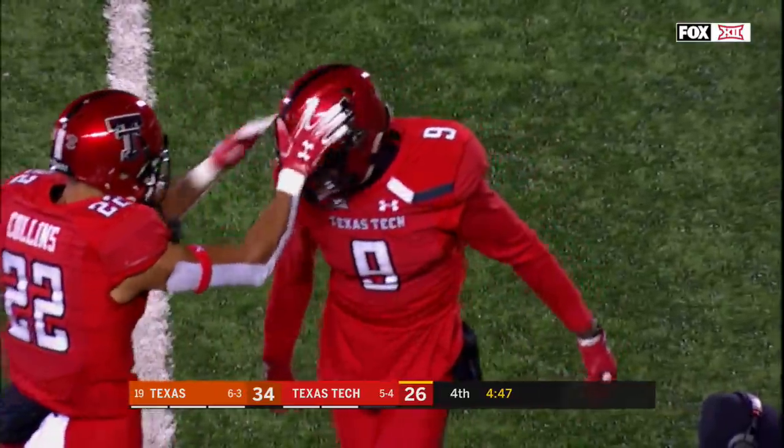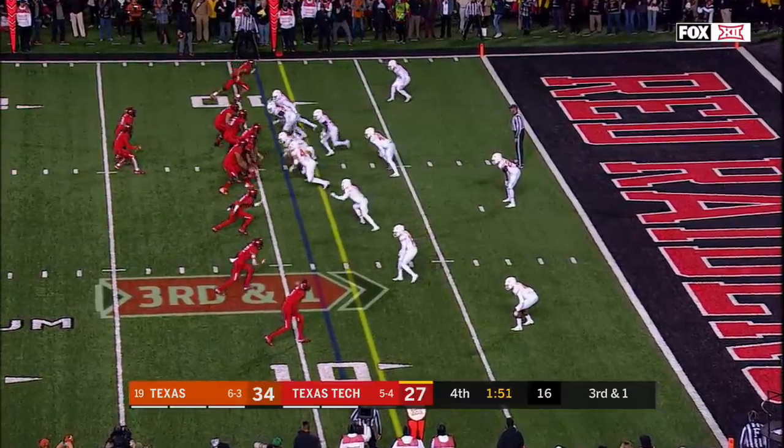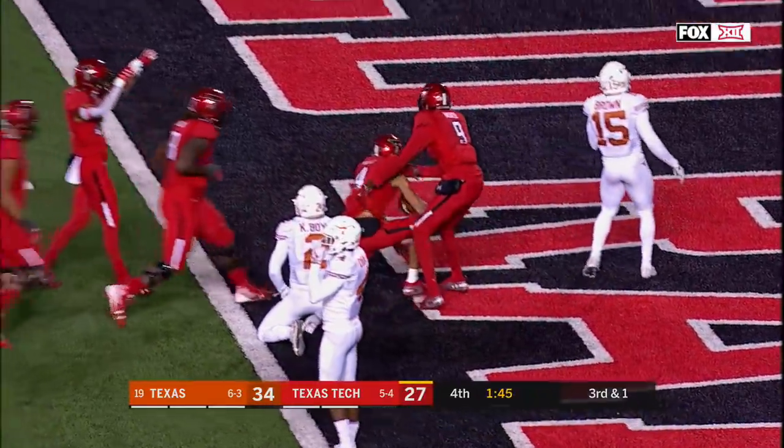And the kid that's all smiles all the time. Trey Keene back in the game. Now comes all out. Over the middle. It is touchdown, Antoine Wesley.